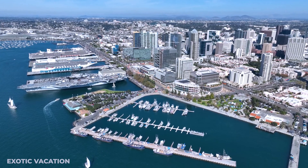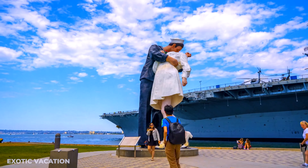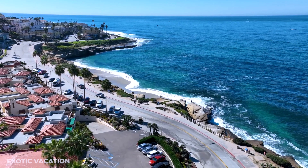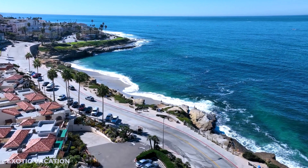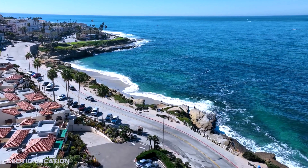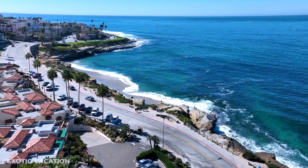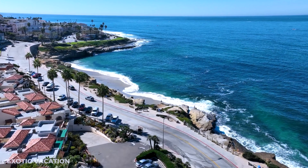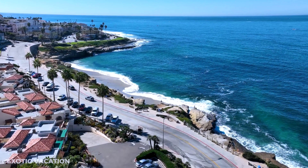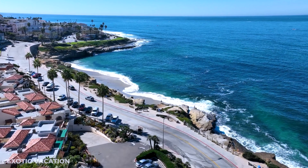Dinner at Balihai Restaurant: For your final dinner in San Diego, head to Balihai Restaurant on Shelter Island. This Polynesian-themed eatery is known for its legendary Mai Tais and panoramic views of the San Diego skyline. Enjoy dishes like their miso-marinated sea bass or coconut shrimp, with prices ranging from $30 to $50 USD. Insider Tip: End your meal with their pineapple upside-down cake for a sweet and memorable finish to your San Diego adventure.